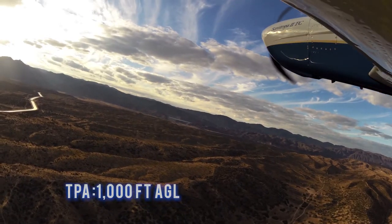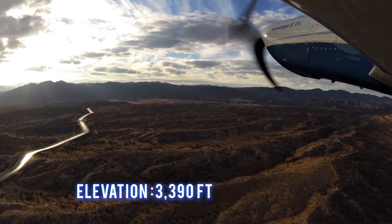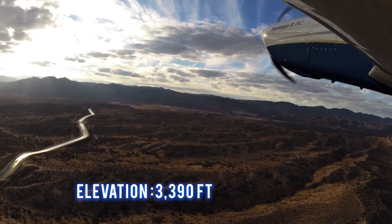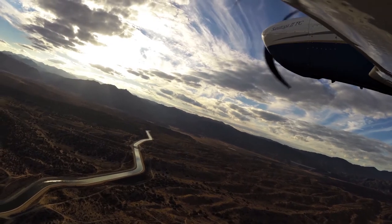The traffic pattern altitude is 1,000 feet AGL. The airport elevation is 3,390 feet. Pilots should be aware of the rising terrain to the south of the airport.